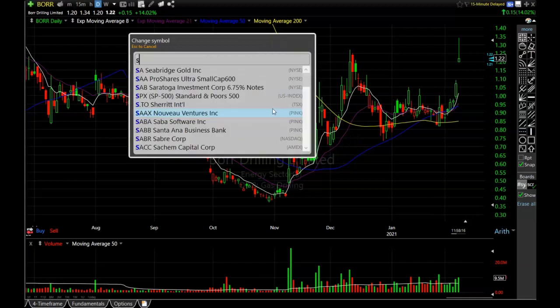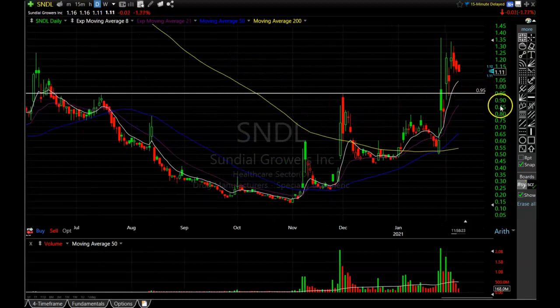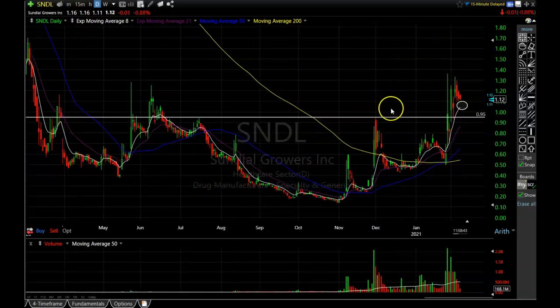Another one we were talking about is Sundial Growers. This one looks like it's pulling back for a potential purchase right around the 8-period exponential moving average. If it gets down to about $1.05 I'm probably going to open a position — it looks like it might get there today. I really like this pattern: tons of volume coming in, busting out of that resistance area, and now pulling back to the 8-period exponential moving average.